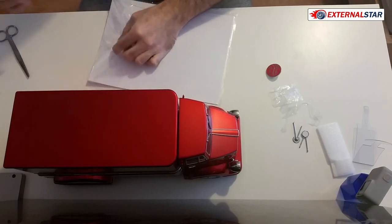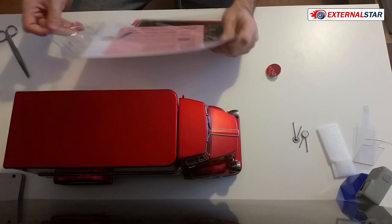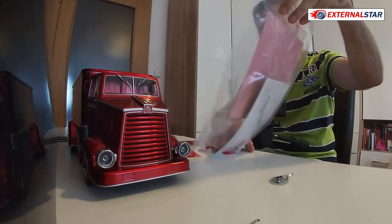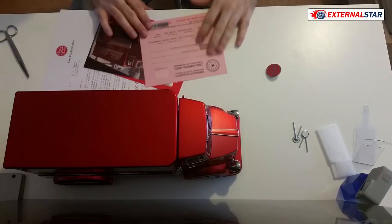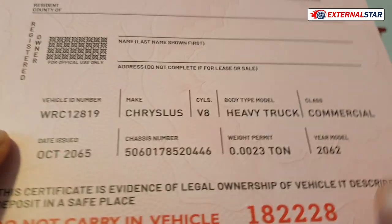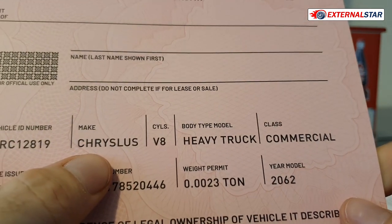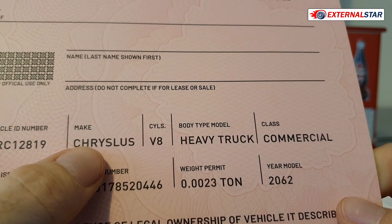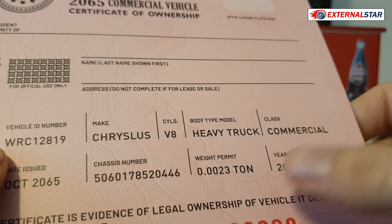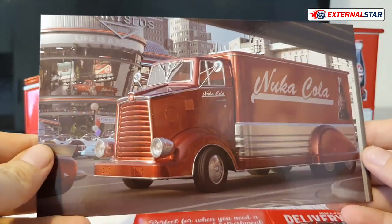I'll deal with the stickers later. Let me see what is actually in the paperwork package, doing it slowly. First there is the certificate of ownership with the chassis number. Now I know who manufactured this car — it's 'Chryslas,' like Chrysler but a little different. It's a V8 heavy truck commercial, with weight permitted, year model 2062.